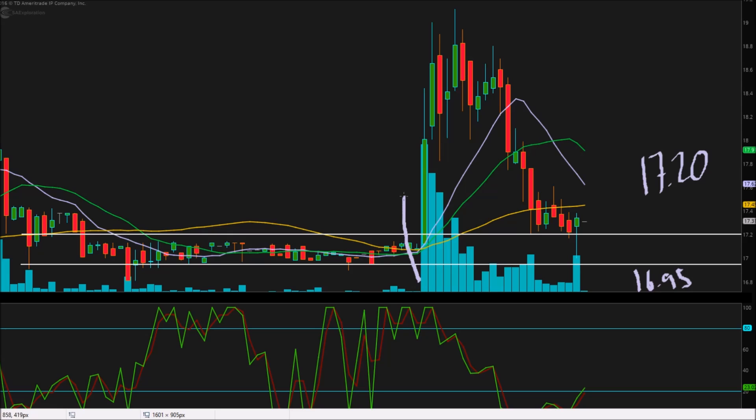And then midday, a bunch of volume came out of nowhere, and this thing just soared right up. The bid stacked up. Everything went really well, and it made some higher lows on the chart before falling off once again.